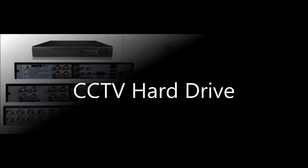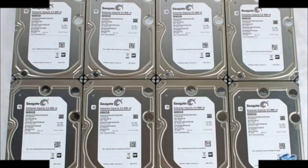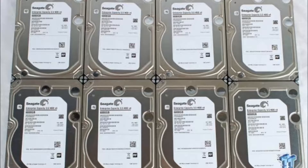Now, let's understand CCTV DVR and NVR HDD requirements. When installing a hard drive for DVR/NVR, some customers may use a normal desktop hard drive for their surveillance DVR/NVR needs. But this is quite wrong.